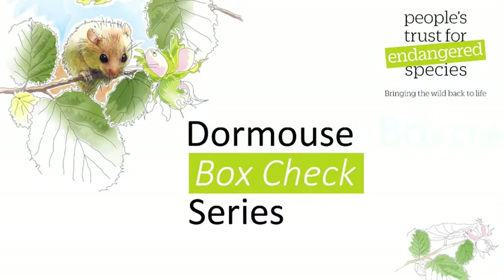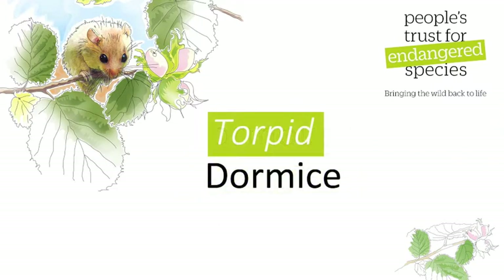This is one of a series of videos from People's Trust for Endangered Species on how to undertake a box check for the National Dormouse Monitoring Programme, and it deals with how to check a box with torpid dormice.